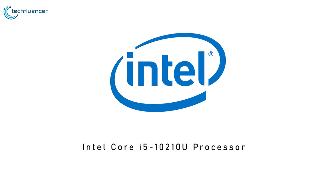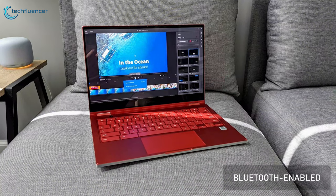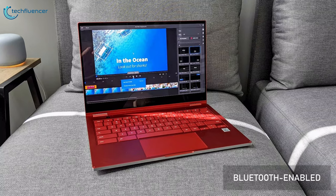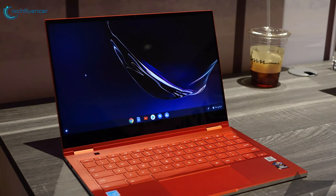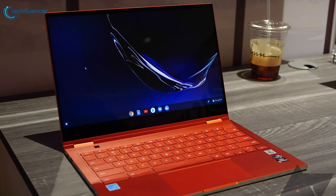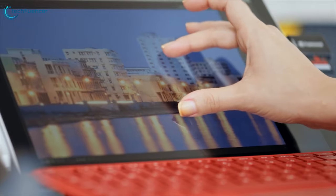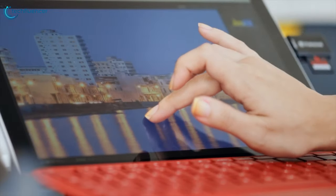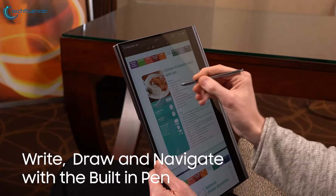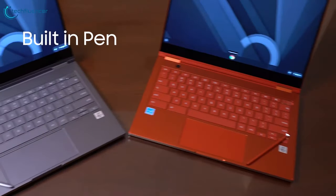The Intel Core i5 10th-generation processor and 8GB of RAM deliver powerful performance. This Samsung Galaxy Chromebook has a 256GB SSD that speeds up startups and offers ample storage. The Intel UHD graphics with shared video memory provide enough muscle for internet use, basic photo editing, and casual gaming. The Galaxy Chromebook pen is built in to help reduce the risk of losing it.